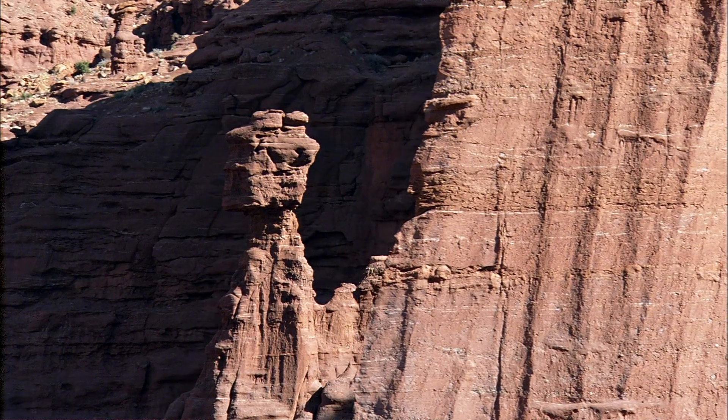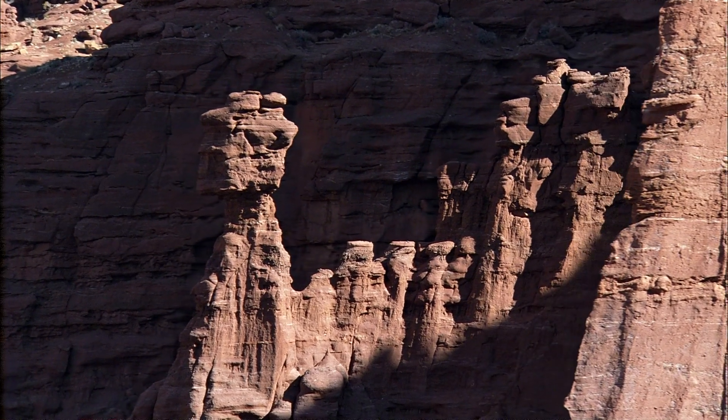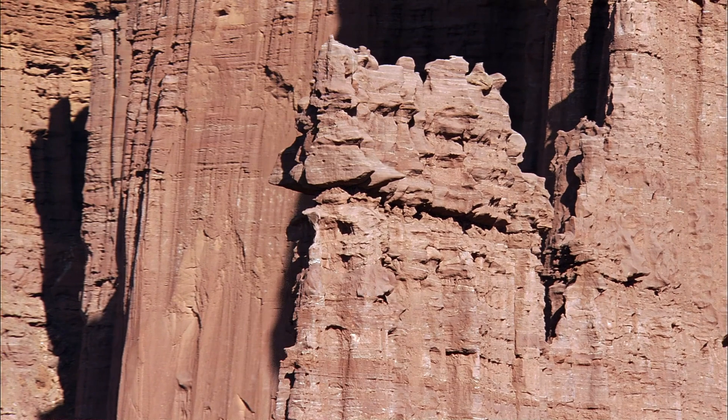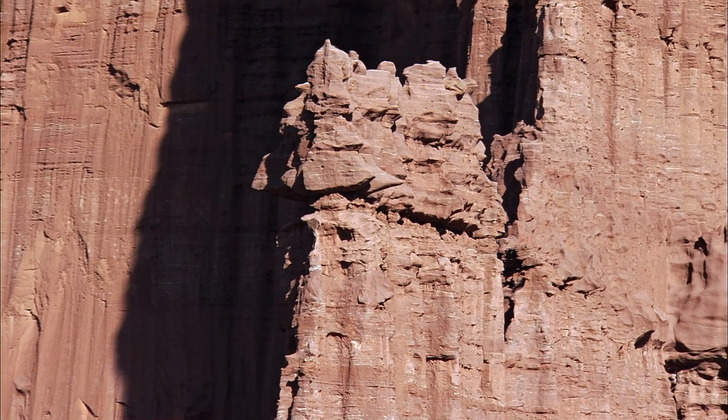In the deserts of Utah, ancient rivers flowing across sandstone country steadily widened their canyons, until now the land between them has been...